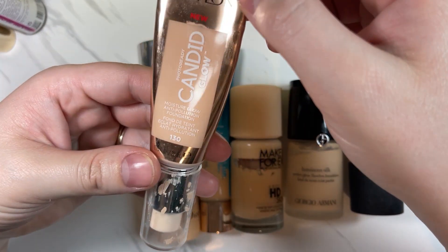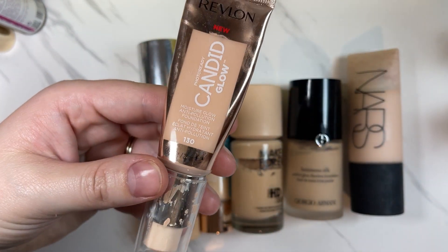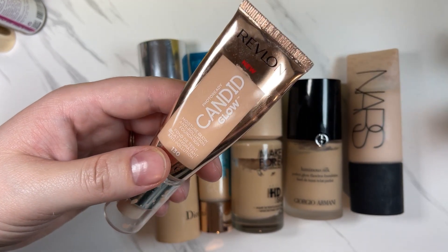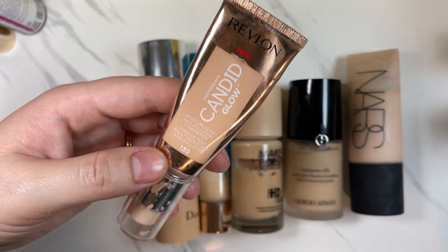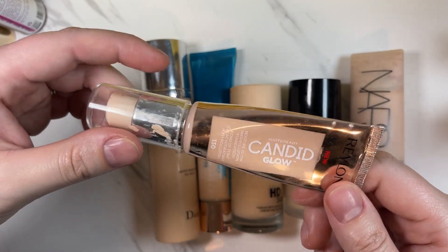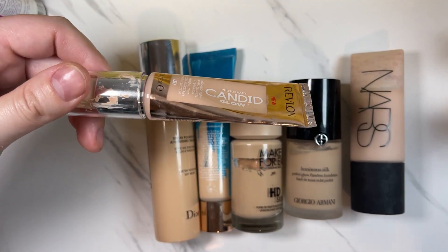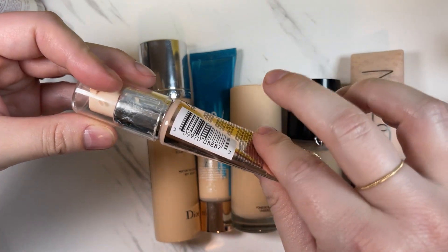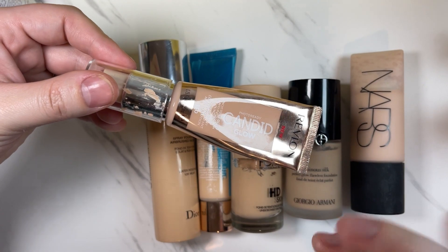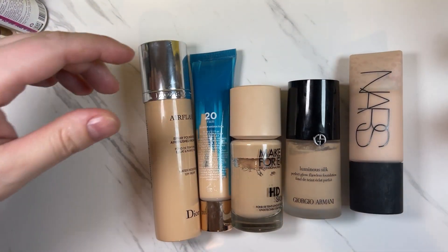We have the Revlon Candid Glow Moisture Glow Foundation. Although I say I'm more of a natural matte fan, I do like to keep around some sort of lightweight glowy foundation for those no-makeup makeup days. By the looks of it, it's pretty halfway gone, which makes me think I kind of like it. So I'm going to go with that logic and keep it.